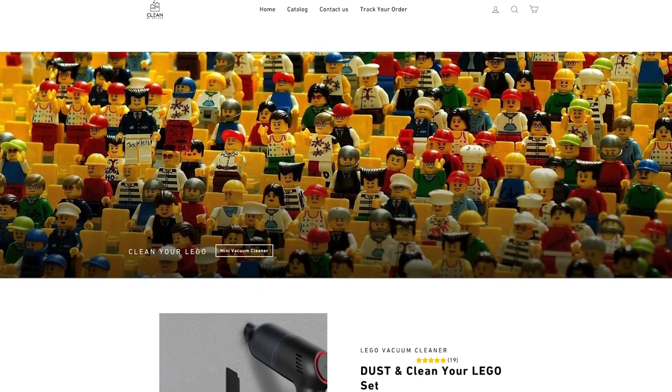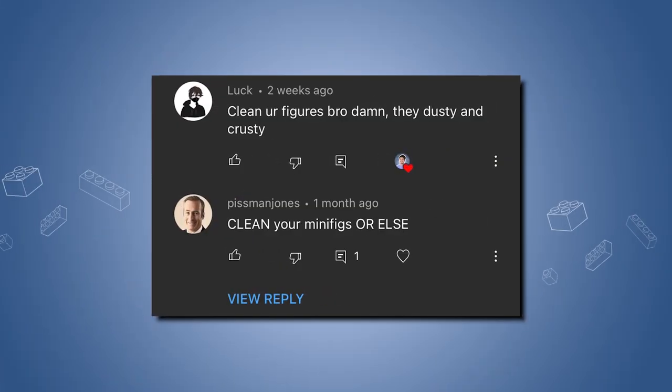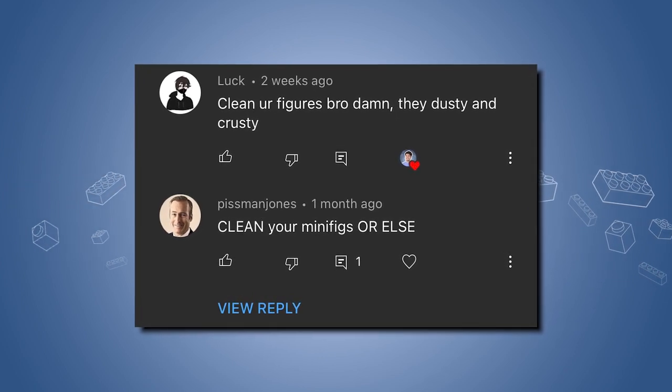I was recently contacted by CleanMyBricks.com and they asked me if I wanted to review their custom Lego vacuum cleaner. And I agreed, especially after getting comments like this. One commenter says 'clean your figures bro, damn they dusty and crusty.' And another says 'clean your minifigs or else.' Well, I guess this video is the one for you - let's open the box up and see what's inside.